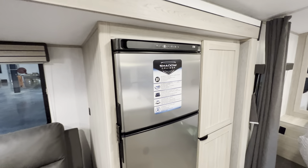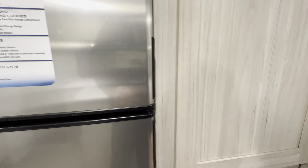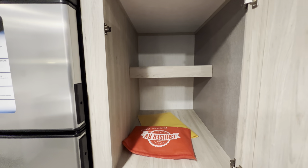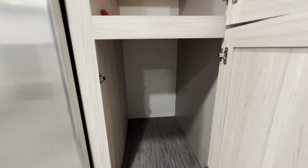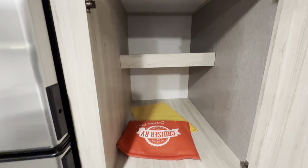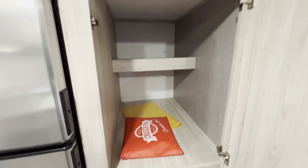Due to the depth of this slide and placement of the refrigerator, you actually get this absolutely massive pantry — or even closet space if you need extra hanging room. You could hang clothes or store linens, towels, and stowaway items right in there. This is also your welcoming packet from Cruiser RV with your manuals and things of that nature.